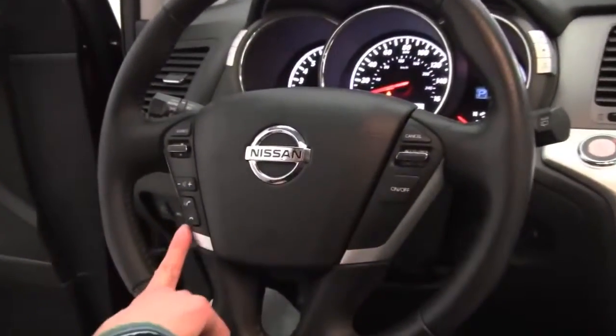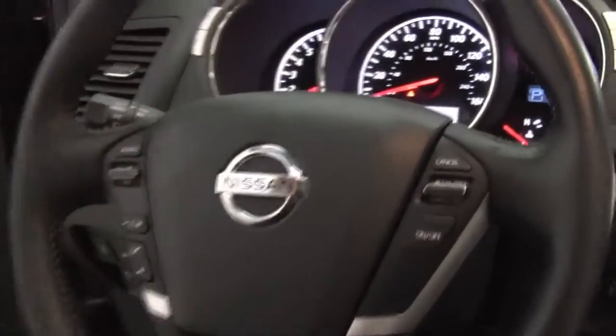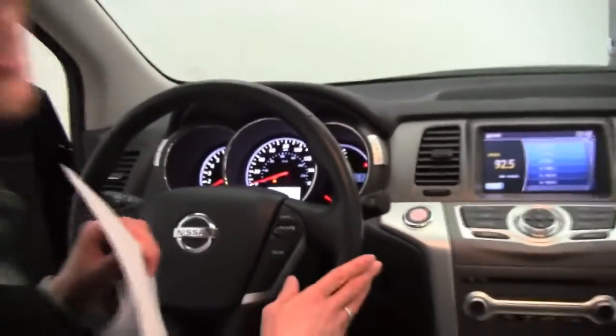The upholstery is in wonderful condition. Cruise control, Bluetooth capabilities, steering wheel mounted audio controls, and the vehicle has 19,876 miles on it. Heated steering wheel as well — that is an amazing feature.